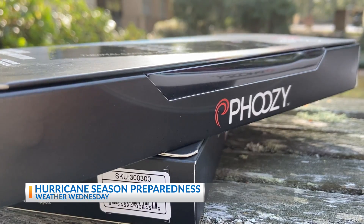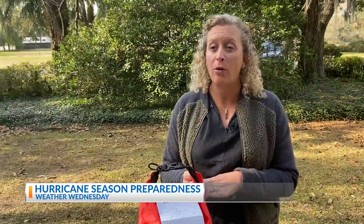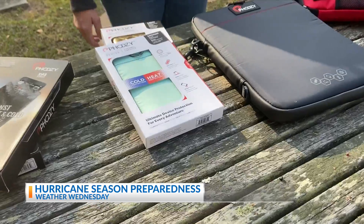The last thing you want is to be stuck at home with no power and no way to communicate with the outside world. Products such as Fousey thermal capsules are going to offer the ultimate protection to your phone, your laptop or tablet, and even spare batteries.